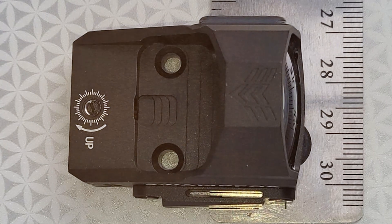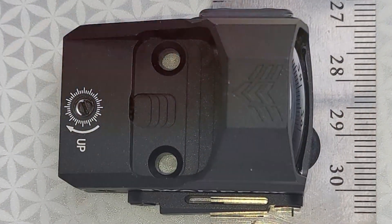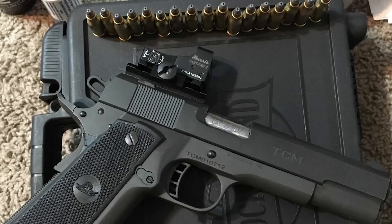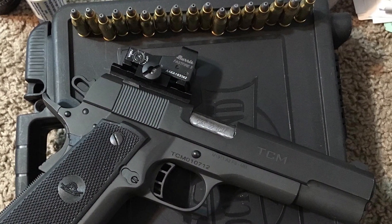And there you have it — the top seven red dot sights that can transform your tactical shotgun into a precision instrument. Remember, the right sight can make all the difference in your shooting accuracy and speed. We hope this guide helps you in making an informed choice. Happy shooting, and remember to stay safe and practice responsibly.